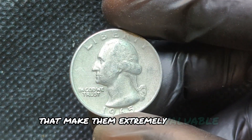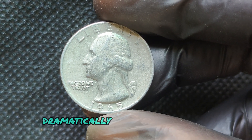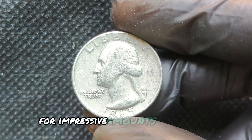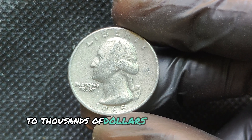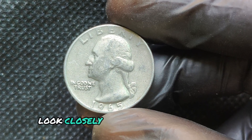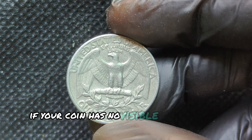So, how do you know if you've got one of these valuable 1965 quarters? There are a few key ways to tell. First, check the coin's edge. Regular 1965 quarters will show a distinct copper color on the edge due to the copper-nickel composition, but a silver quarter will have a solid silver edge with no visible copper.